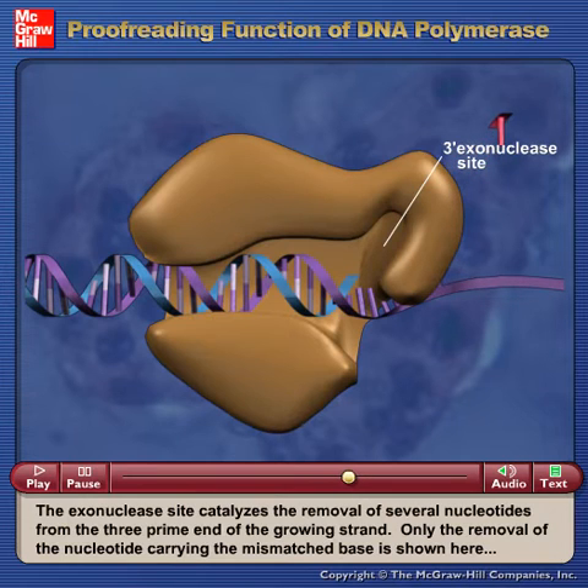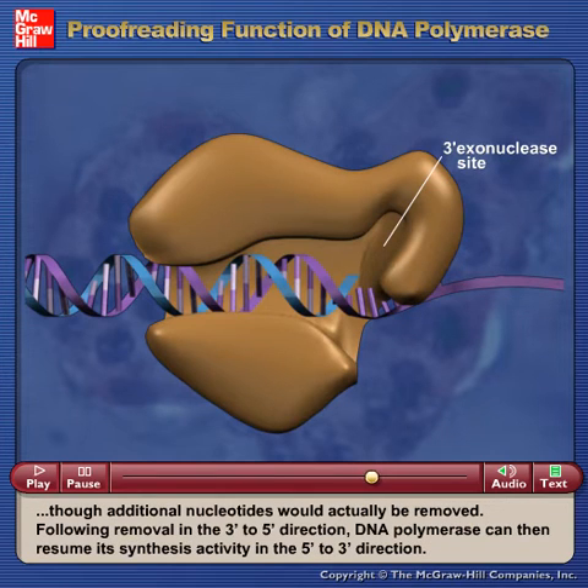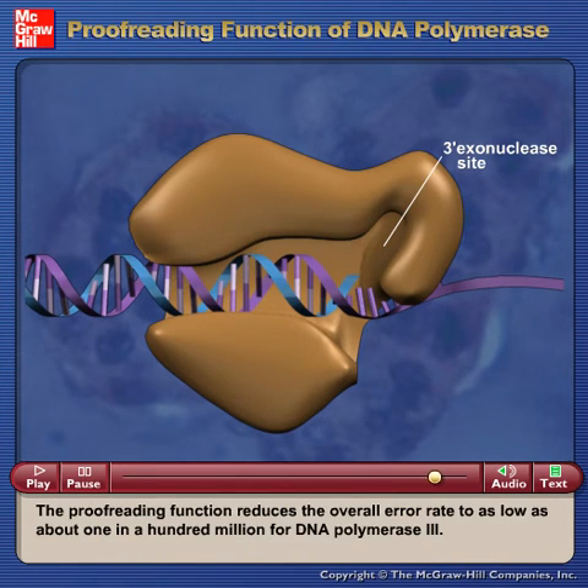Only the removal of the nucleotide carrying the mismatched base is shown here, though additional nucleotides would actually be removed. Following removal in the three-prime to five-prime direction, DNA polymerase can then resume its synthesis activity in the five-prime to three-prime direction. The proofreading function reduces the overall error rate to as low as about one in a hundred million for DNA polymerase III.